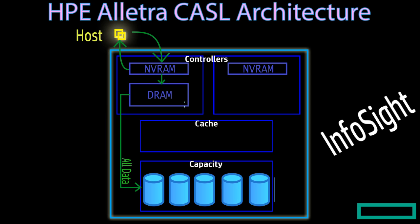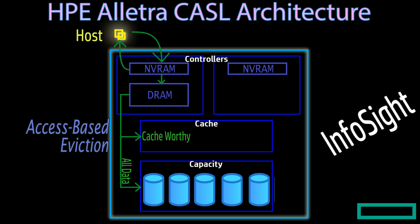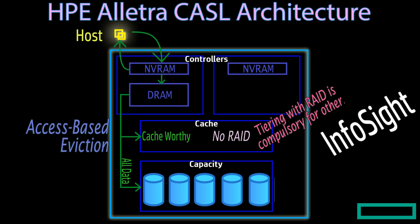We send all the data to the capacity tier and our algorithms determine what data is cache-worthy, copying it to the read cache for the performance bucket. We have an intelligent caching algorithm called access-based eviction, which allows us to intelligently cache data on the fly into the flash cache. This data is not RAID-protected at all because it's just a scratch space for performance, and the actual data is already protected in the capacity tier. This gives us further efficiency on the cache side compared to other technologies that use tiering and must protect their cache using RAID — since ours is a purely read cache, we can utilize its full capacity.